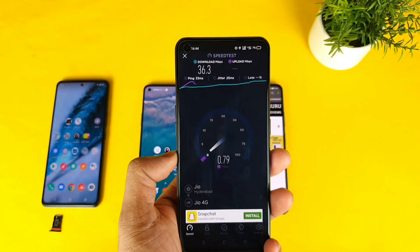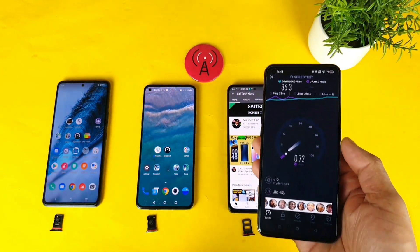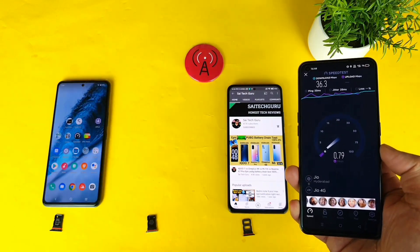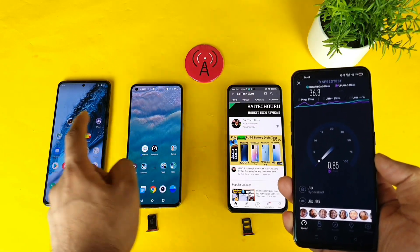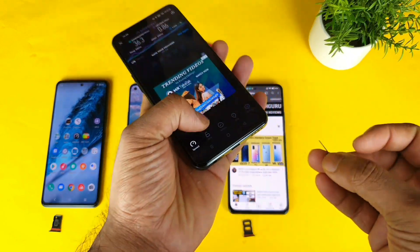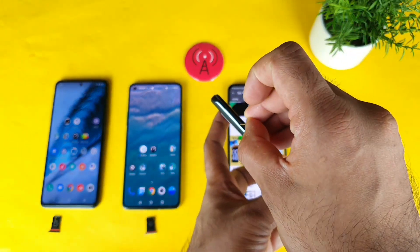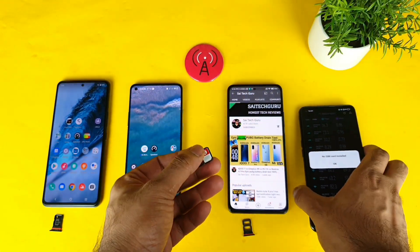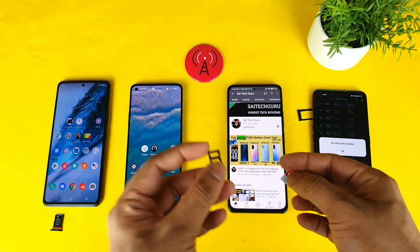Now let's compare with other smartphones to see whether they can beat the Realme X7 Max. You can see that all other phones have no SIM card — I kept it outside so you know I'm using the exact same SIM in all smartphones. Let me remove the SIM from the Realme X7 Max. The SIM card tray is on the bottom sideways, which is one difference in this device.